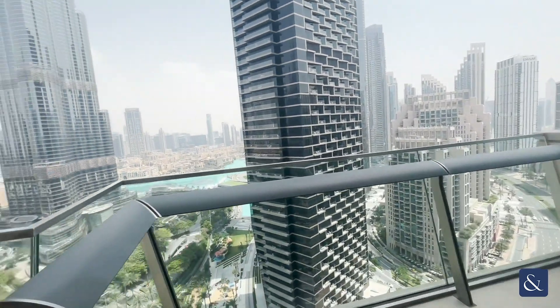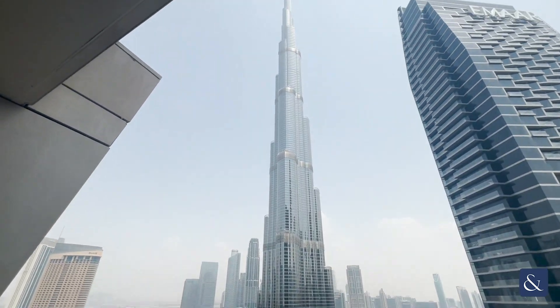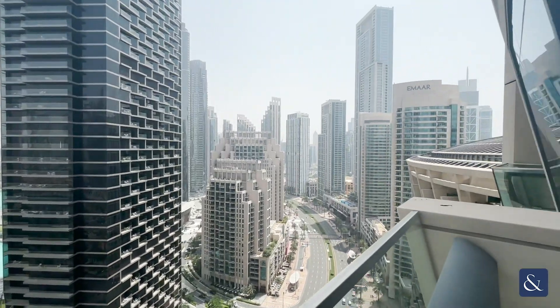With Burge Vista being on the end of the boulevard and this unit being front-facing, we do get a spectacular view of the Burge unobstructed there. So it's quite a rare unit to have.